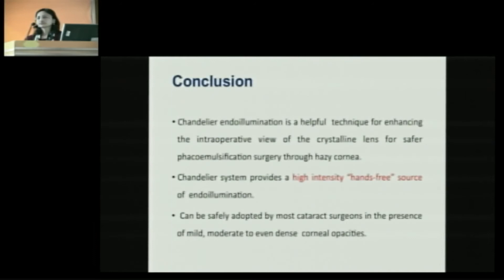The important thing is: once you put the chandelier light, you have to switch off your microscope light. It is a retroillumination technique which gives you the red glow, and with this retroillumination all the opacities — corneal opacity or medial haze in the anterior segment — are bypassed, allowing you to focus onto the target organ, the crystalline lens. With this technique you can do cataracts in extremely difficult hazy media and get a good result.